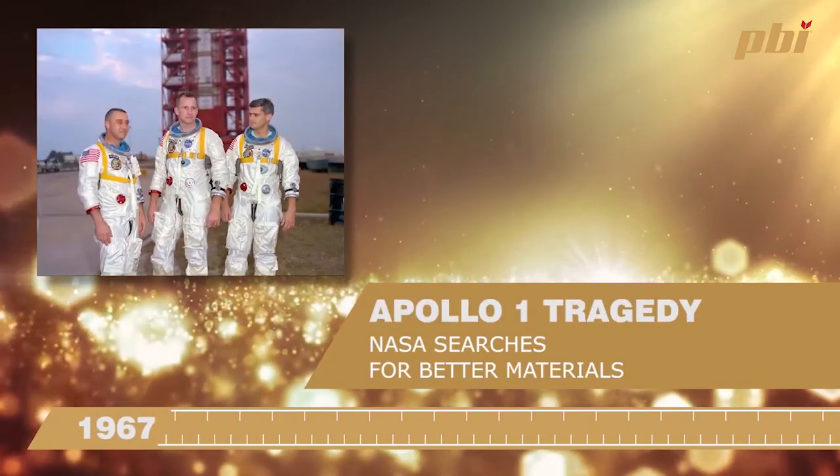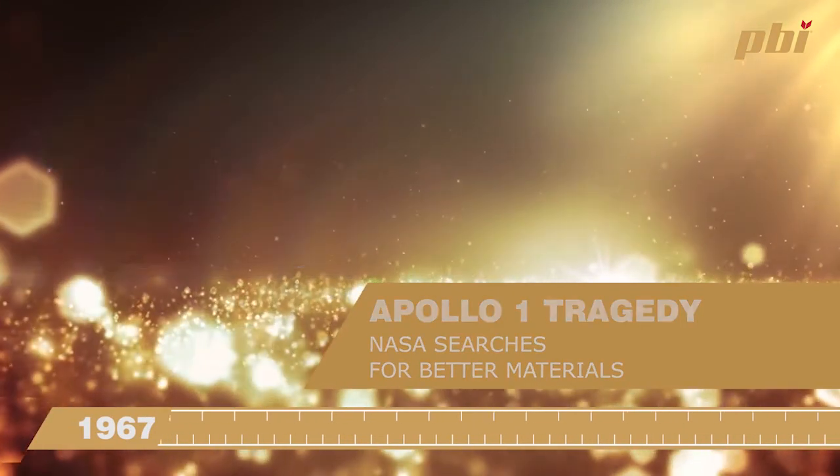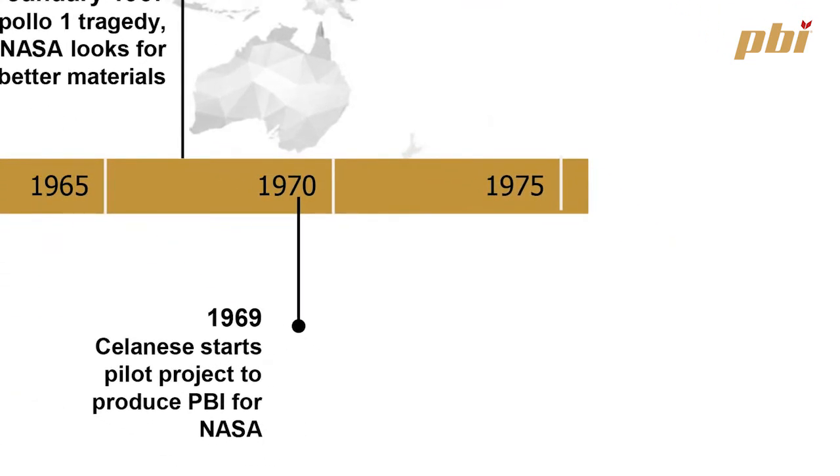He didn't know what to do with it, so he left it on the shelf and it sat there right up until the Apollo 1 tragedy, where unfortunately three astronauts lost their lives to a major fire. NASA and the US government went looking for products in the market that would give them heat and flame protection, and they discovered PBI — that was the first time PBI was ever used.